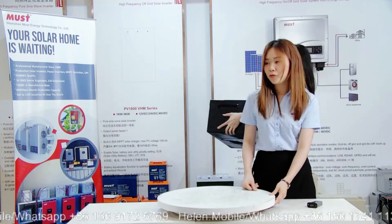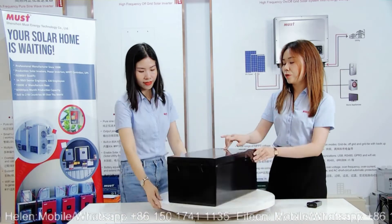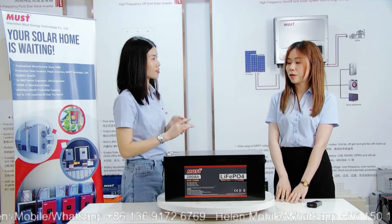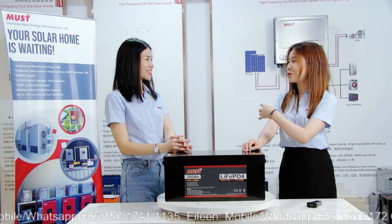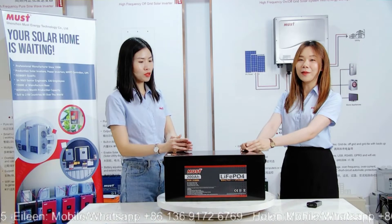As we talked at the beginning, green energy and renewable energy are getting popular. So the first topic is the energy storage system, which is very important.